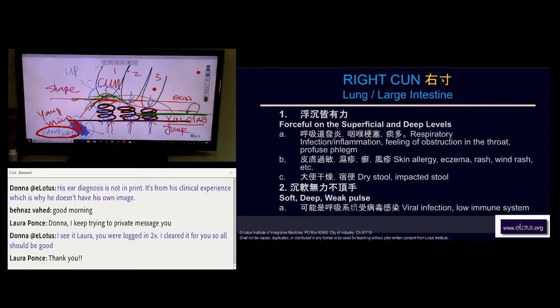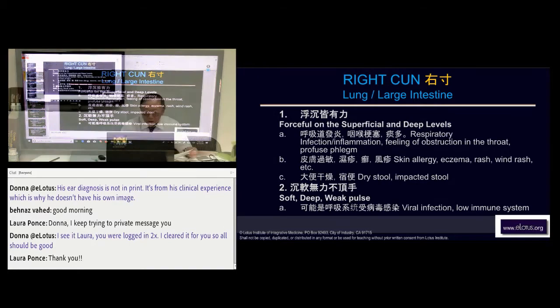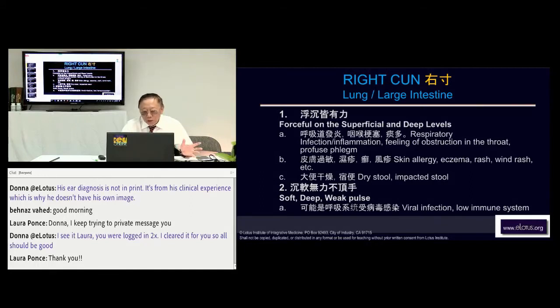Whenever this Yang Ming appears and this In Chao appears, there's got to be something in the skin. The treatment I'll tell you later. No matter how the skin condition appears on the skin, the treatment is according to the pulse — we don't care too much about the symptoms. And of course constipation and dryness also apply.